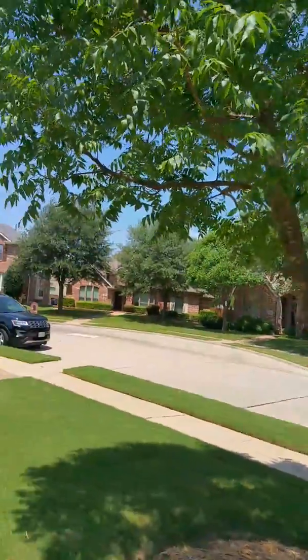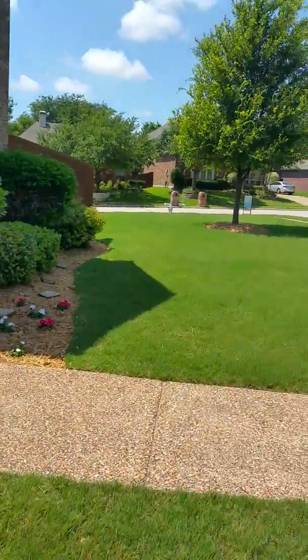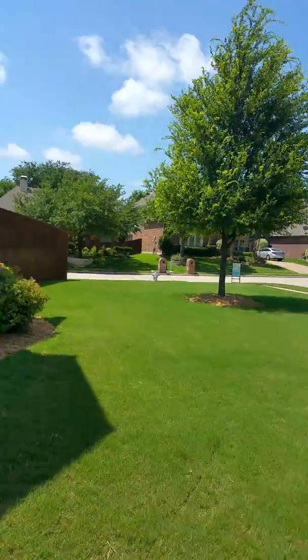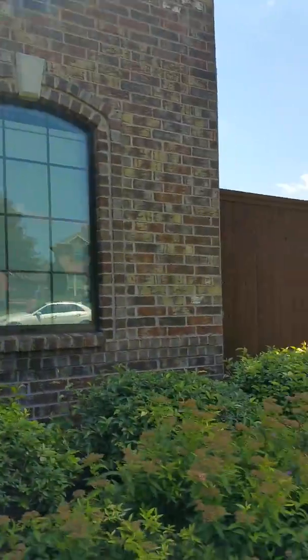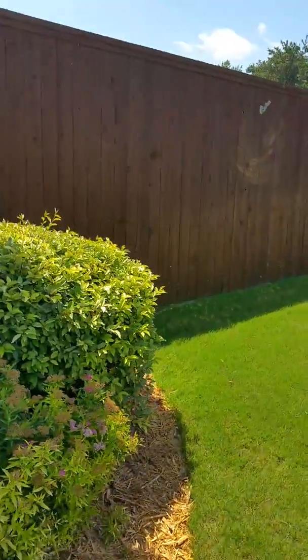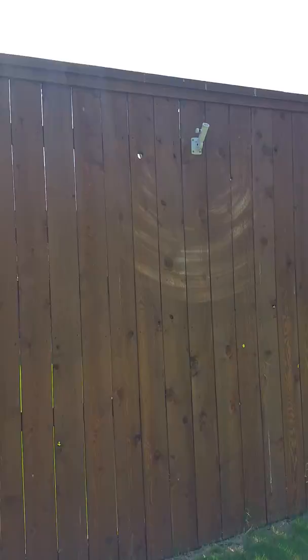Nice neighborhood. He's on the corner, as you can see. The eight-foot stay-out fence and all the brickwork looks good. That's a privacy fence.